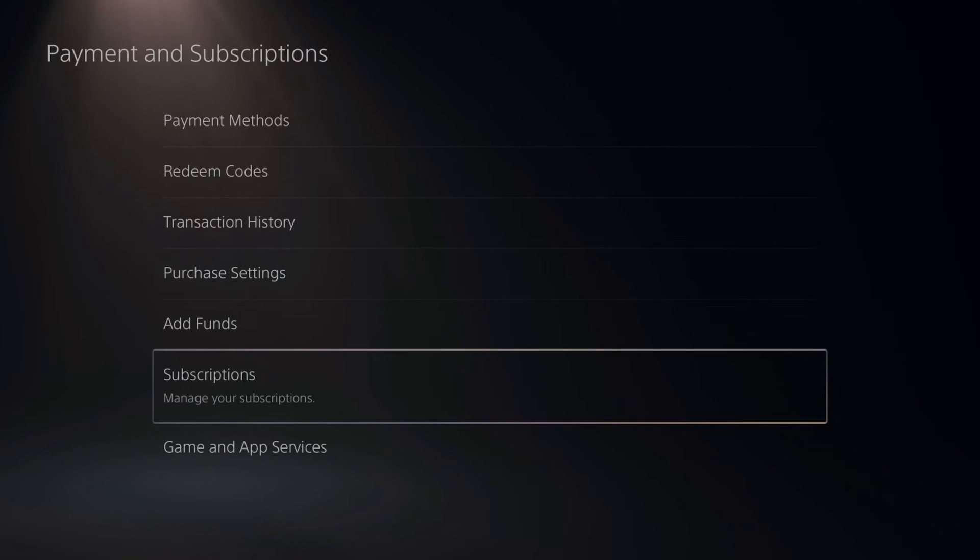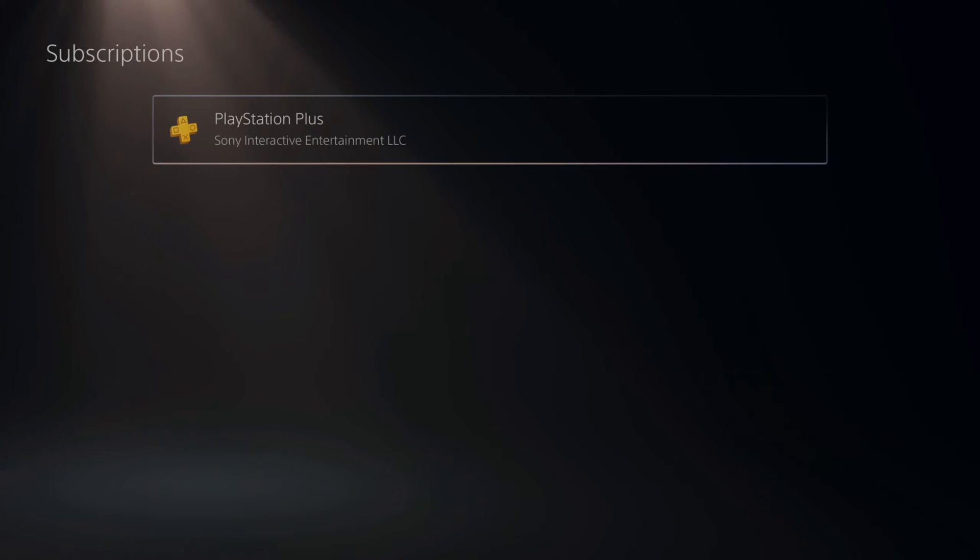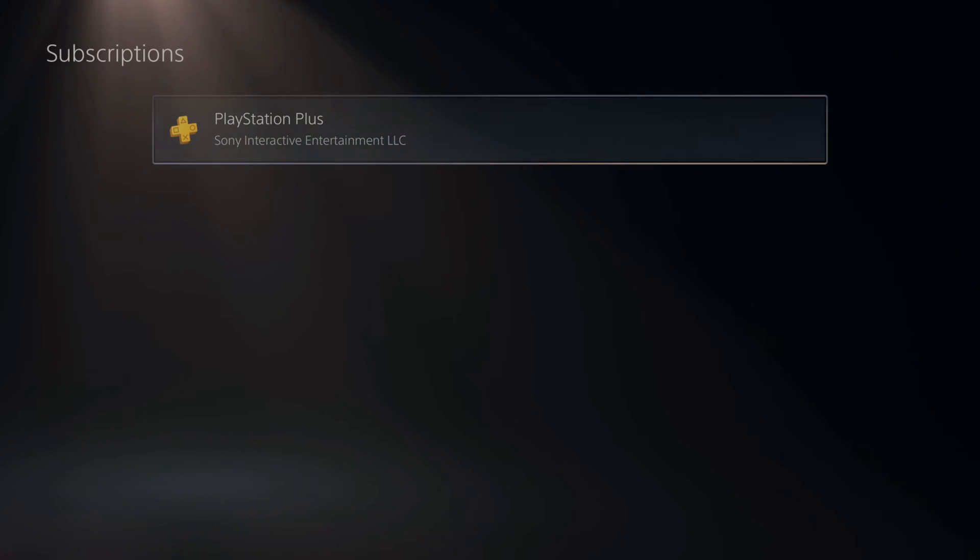Manage your subscriptions. Select PlayStation Plus. If you have PlayStation Now, it should show up under this list as well.